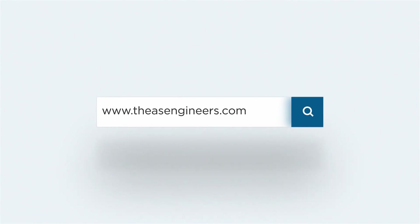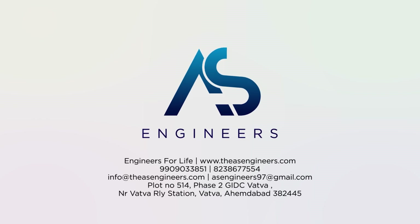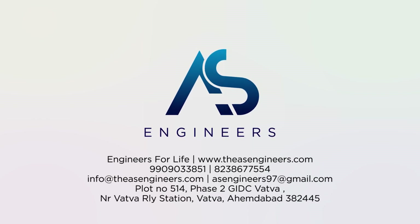At AS Engineers, we are committed to providing our clients with the best and most efficient solutions for their specific needs. If you need a sludge drying solution, contact us today for a quote and let us help you. Thank you for choosing AS Engineers.